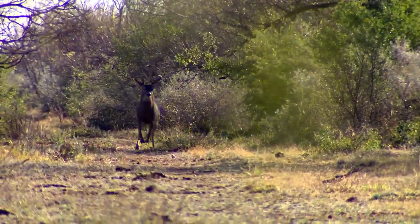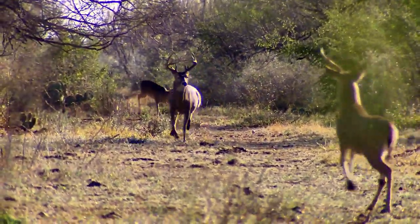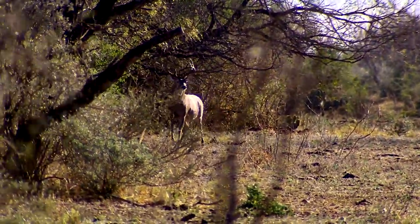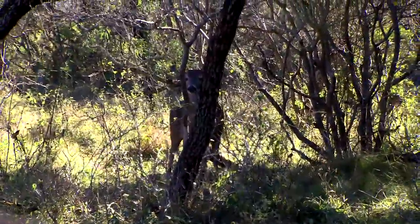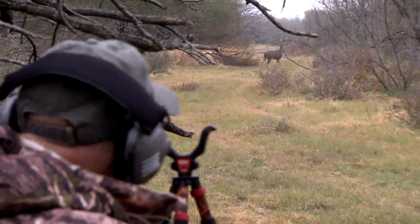For somebody that's never rattled before — they've deer hunted, they've done it out of blinds or out of stands — there's no comparison. I'd rather do this more than anything. You're busy all the time. You set up for about 20 minutes, you rattle, you get some deer coming in, there's always something going on. You always see some type of game, and it's just a lot more fun than sitting in a blind waiting for something to show up.